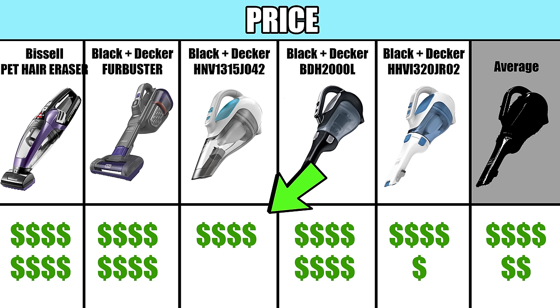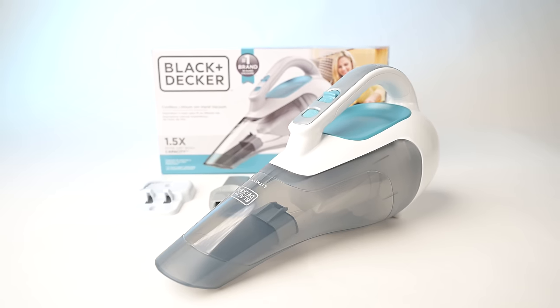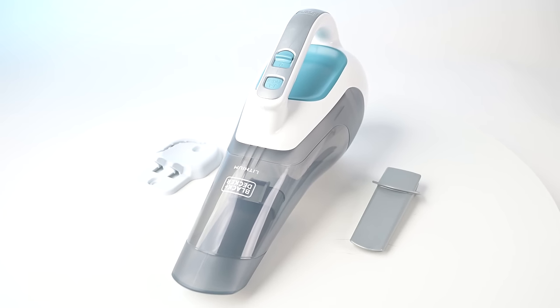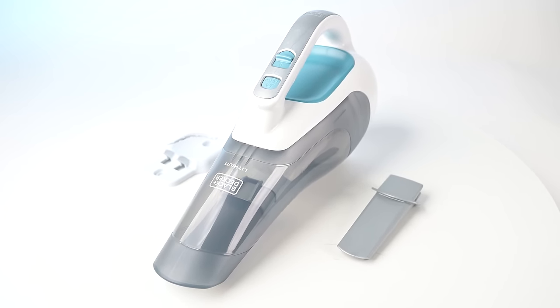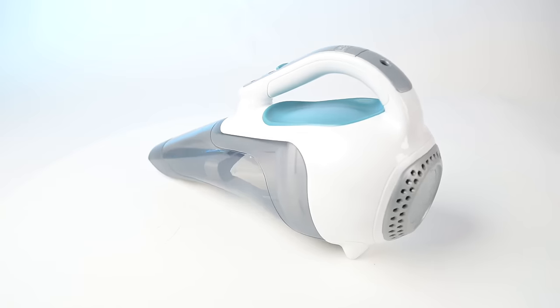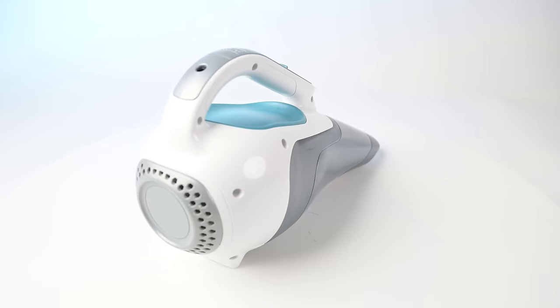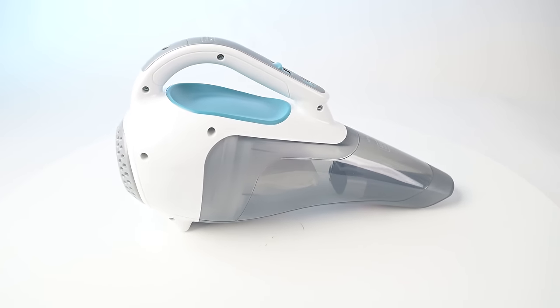Our third pick is also our budget pick, as it's typically half the cost of either of the other two — it's the Black & Decker HHV1315J042, which is also a mega best seller, probably because of its price. The downside is that you don't get a powered brush like the other two have, and the battery life is much lower. The upside is of course its price, but also it's a lot lighter than the other two.